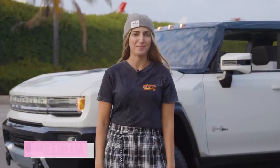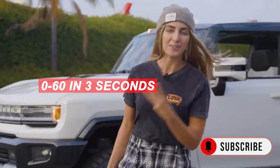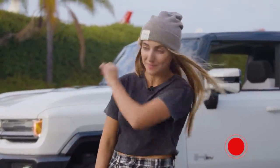I just had to recreate what GM's been doing all year. Zero to 60 in three seconds — stock — is something I never thought I would ever say in a Hummer.